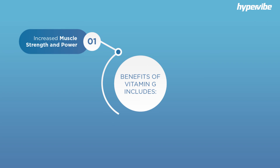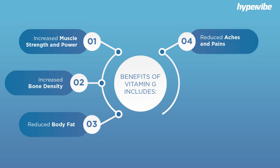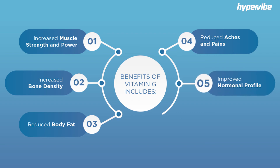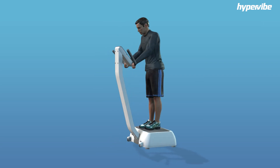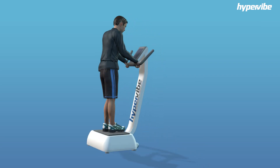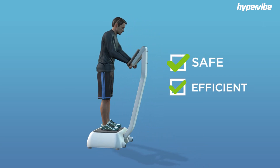Benefits of vitamin G include increased muscle strength and power, increased bone density, reduced body fat, reduced aches and pains, improved hormonal profile, and improved balance. Hypervibe not only addresses your vitamin G deficiency, but does so more safely and more efficiently than traditional resistance training methods.